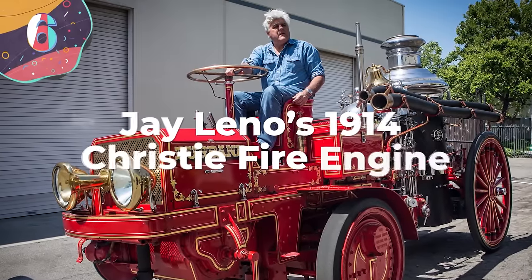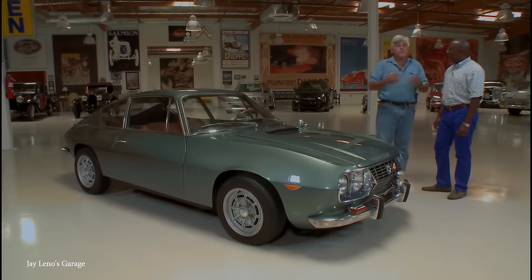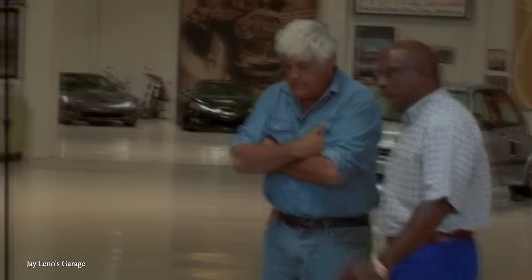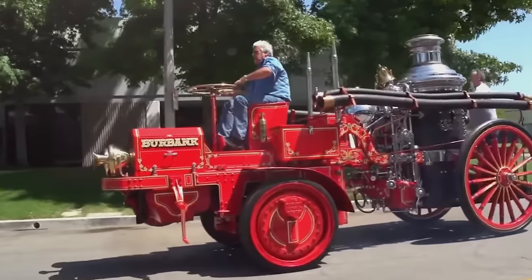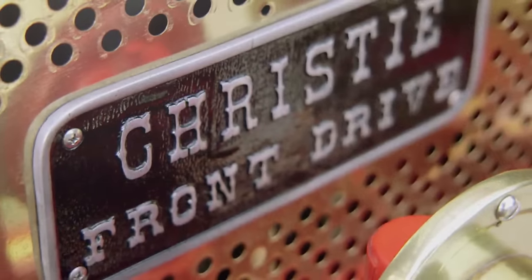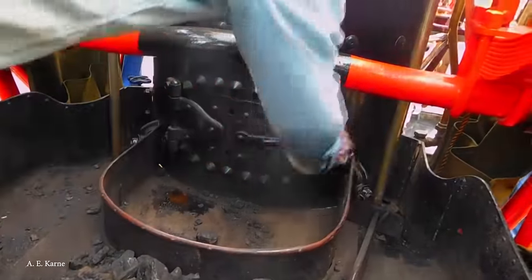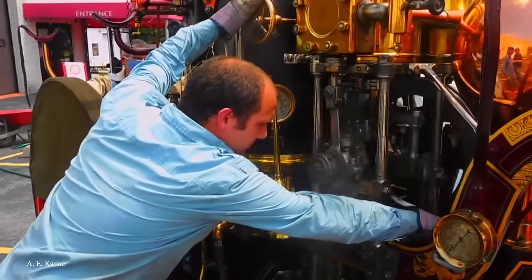Number 6: Jay Leno's 1914 Christy Fire Engine. Jay Leno is known for a lot of things — a long and illustrious career as a stand-up comic, late-night show host, and famously playing himself in dozens of films and TV shows. But the American icon is also known for his insane love of cars. As of 2022, Leno is said to own over 180 automobiles. His 1914 Christy Fire Engine fits perfectly onto this list. It was manufactured by the Christy Fire Engine Company, founded by J. Walter Christy, and featured an innovative design with a front-mounted high-pressure water cannon and a distinctive wooden body. Jay Leno is known for his passion for classic cars and commitment to preserving automotive heritage, and he's ensured this fire engine has been expertly refurbished to its original glory.